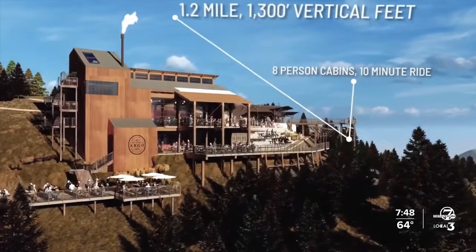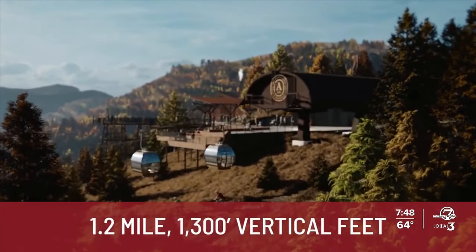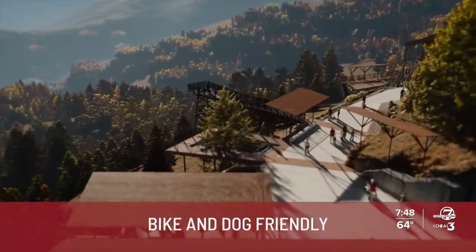Let me show you some renderings we have this morning. This has been in the works for years, but crews tell us they've made some progress over the summer. The scenic gondola will take you about 10 minutes to ride up and have room for 8 to 10 people per car. Then on the top, hikers and cyclists will be able to access 12 miles of trails.